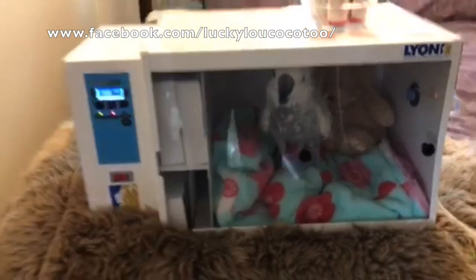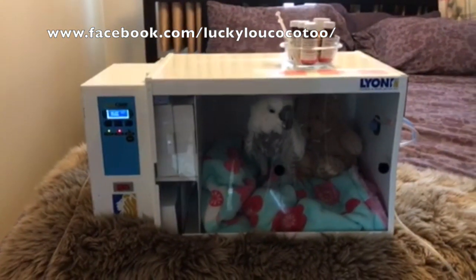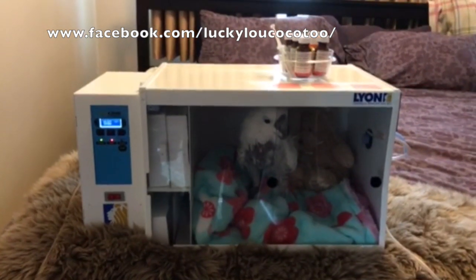So anyway, this is Lucky Lou's setup. Here she is, cute as a button, being such a good girl.